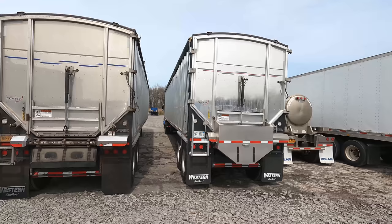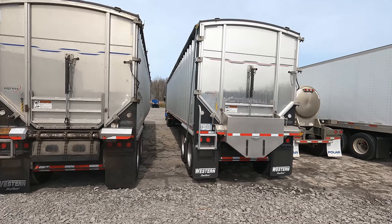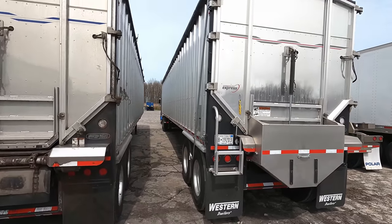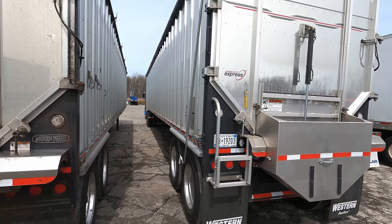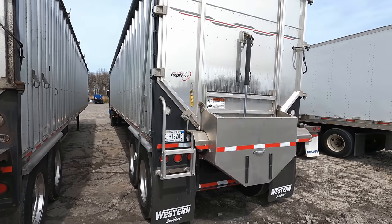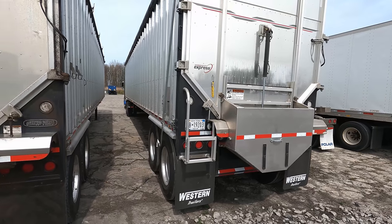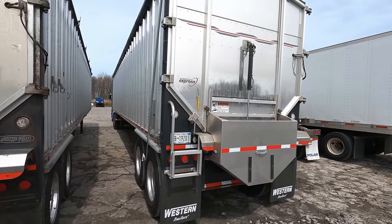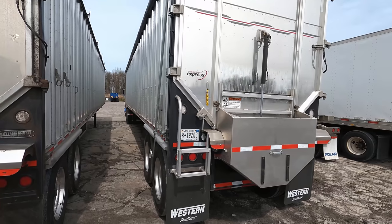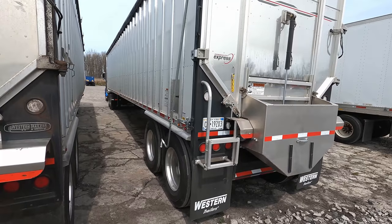Our trailers have higher sidewalls than most trailers. This trailer specifically is a 2022, 48-foot Western trailer. If you haven't seen the two videos, I was just out in Boise, Idaho, did a plant tour, checked out this new trailer when it was still out there, and we went through the whole plant — it was pretty cool. I can drop a link for those videos up above. Let's get started on this trailer.